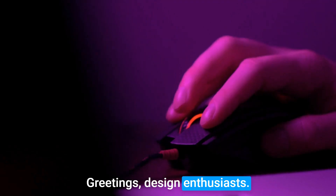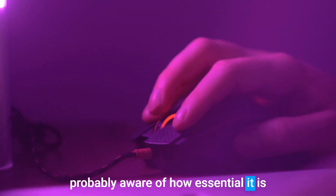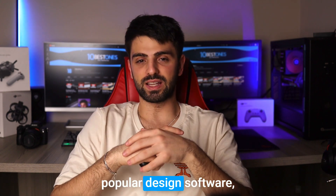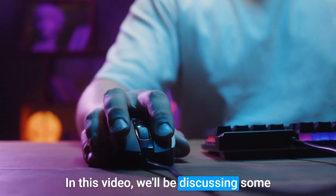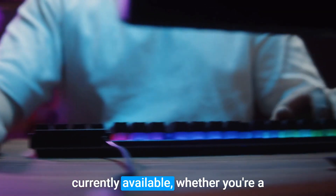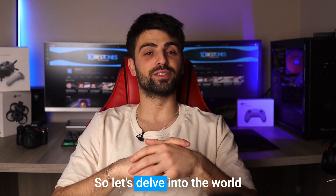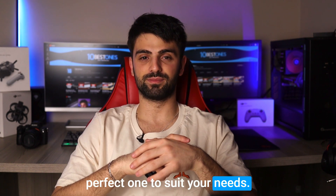Greetings design enthusiasts! Those of you who use AutoCAD are probably aware of how essential it is to have the right tools at your disposal. And when it comes to this popular design software, having the right mouse is key. In this video, we'll be discussing some of the best mice for AutoCAD that are currently available. Whether you're a novice or a pro, I've got you covered. So let's delve into the world of AutoCAD mice and find the perfect one to suit your needs.